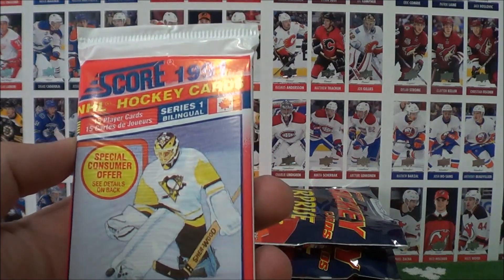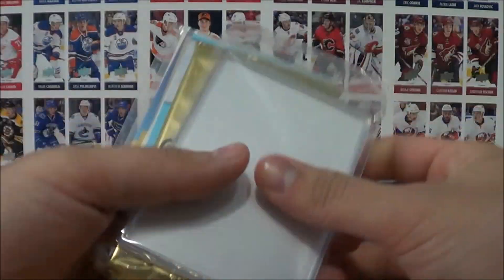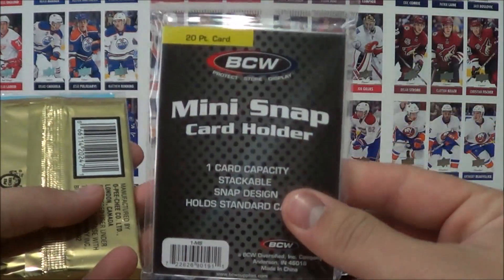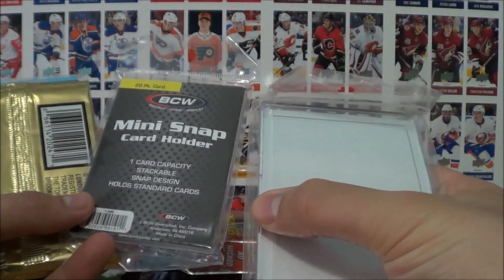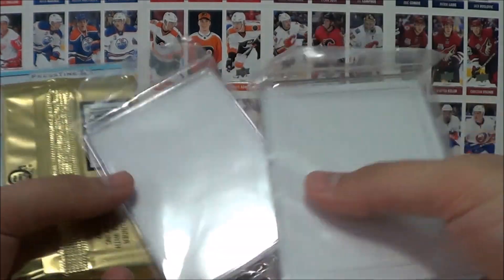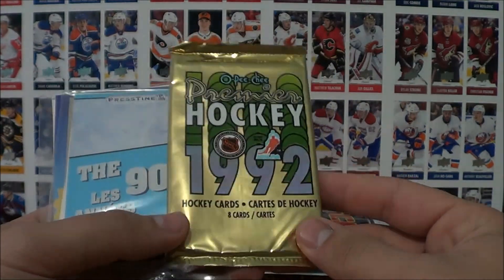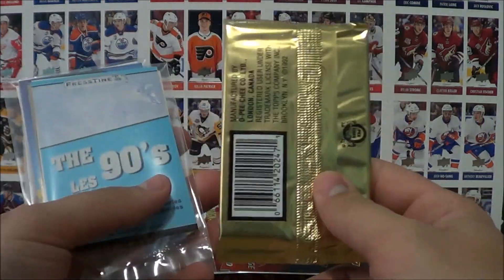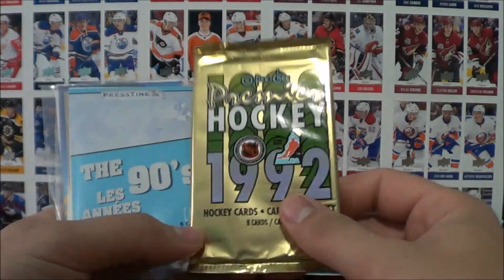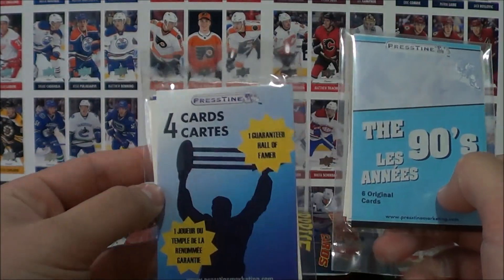There's a sealed pack of Score 1991 — we'll save all the sealed packs for the end. Let's empty out all the bags and see what's in them first. Here's another snap card holder, this one's a bit smaller with an edge around it. Wow, OPG Premiere — these were the very first packs I ever recorded opening, so that's pretty cool. There's also a 90s repack with four cards and a guaranteed hall of famer.